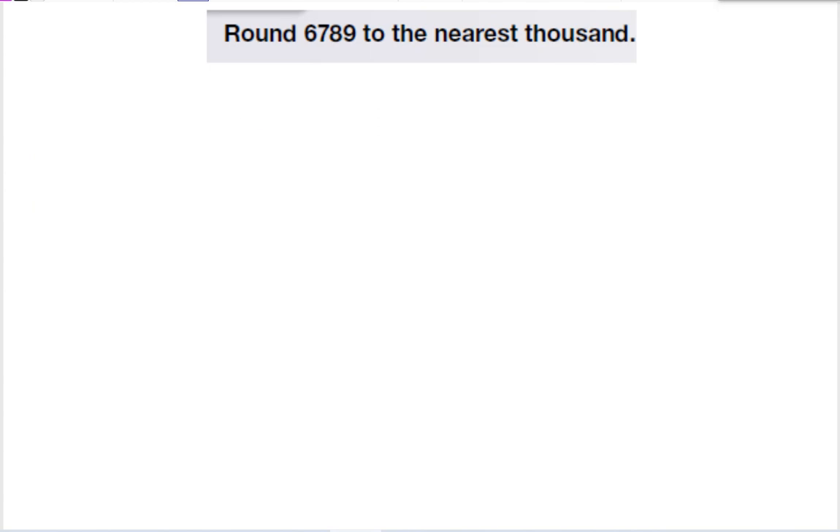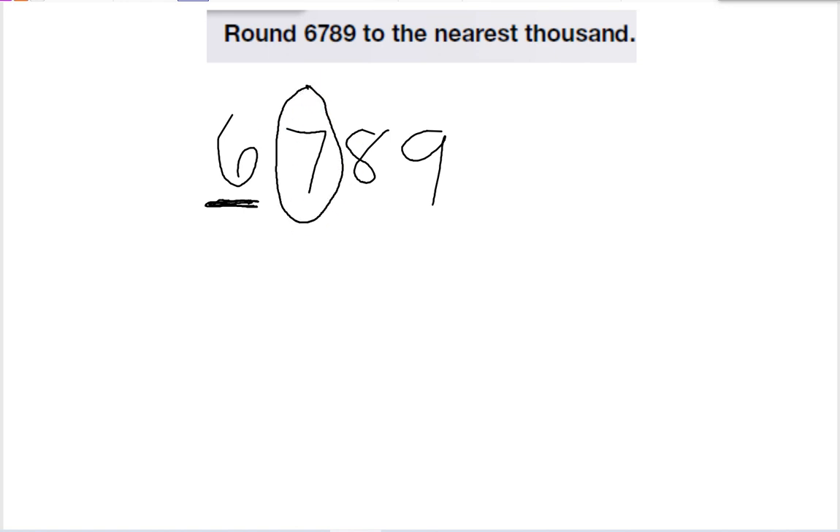Here it wants us to round the number 6,789 to the nearest thousand. So I'm going to underline the place it wants me to round, then I look to the number next to it — to the right of it — to figure out how to round this number.